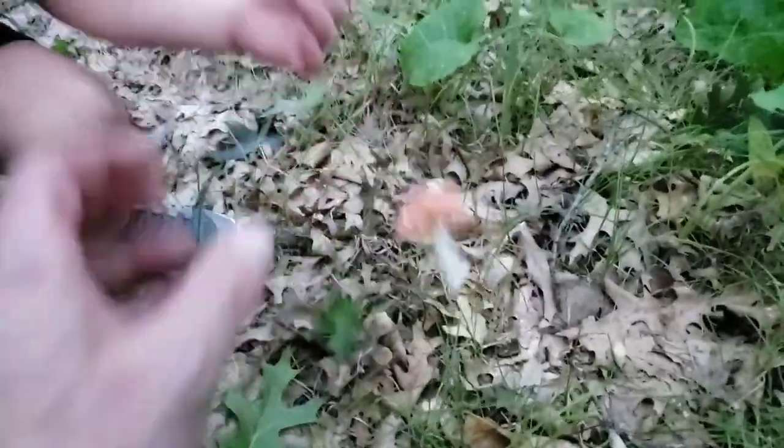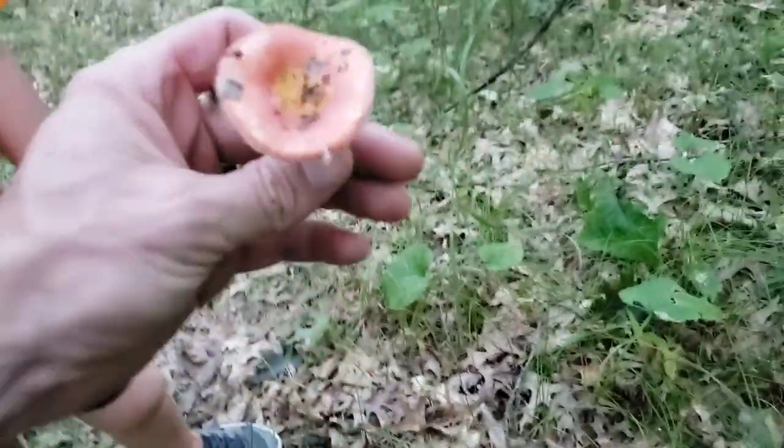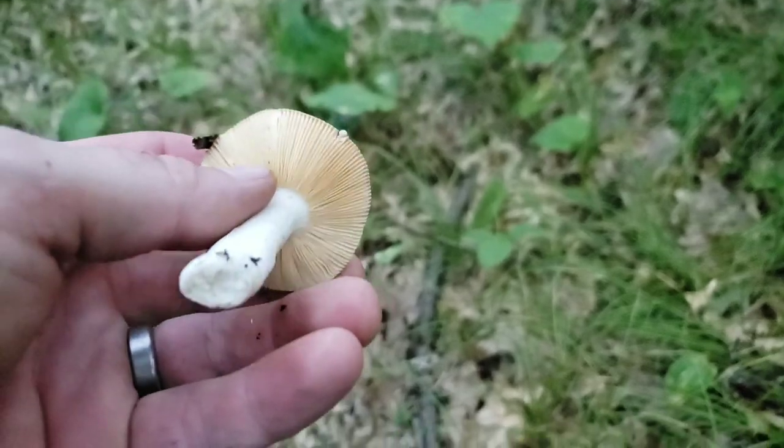All right, what do we got there? Red... so that's going to be a russula?